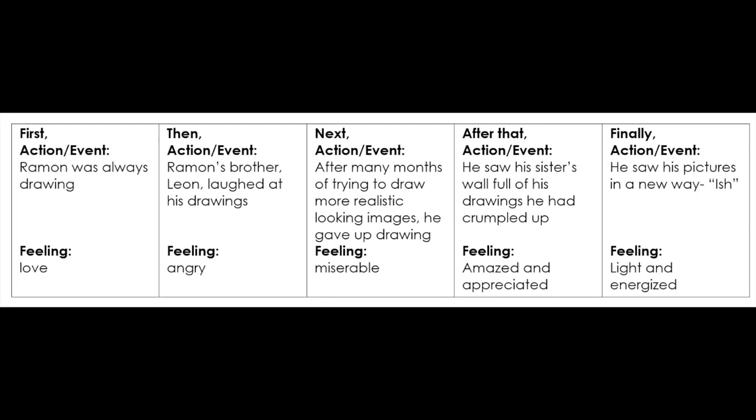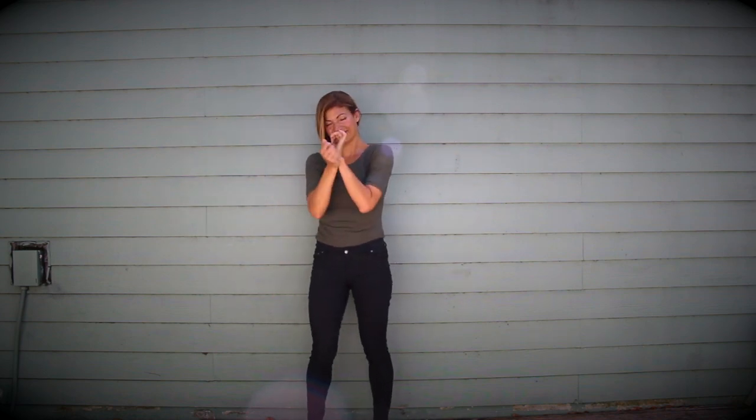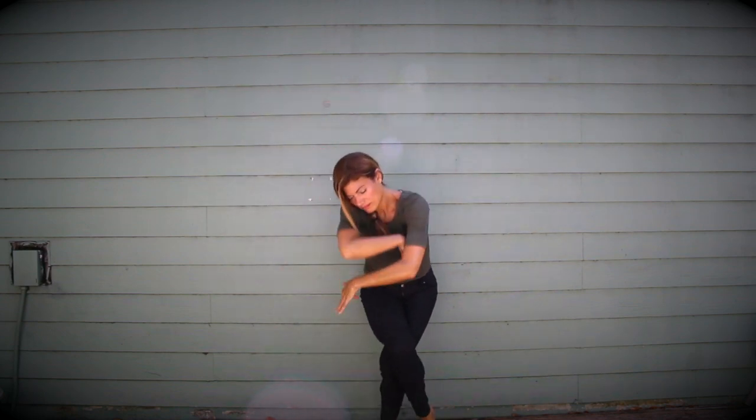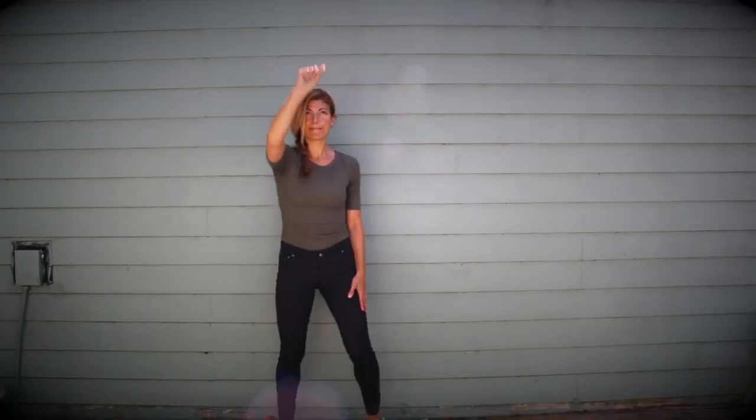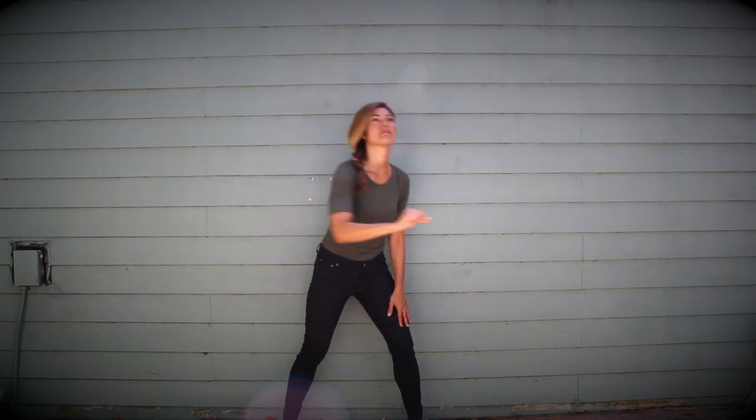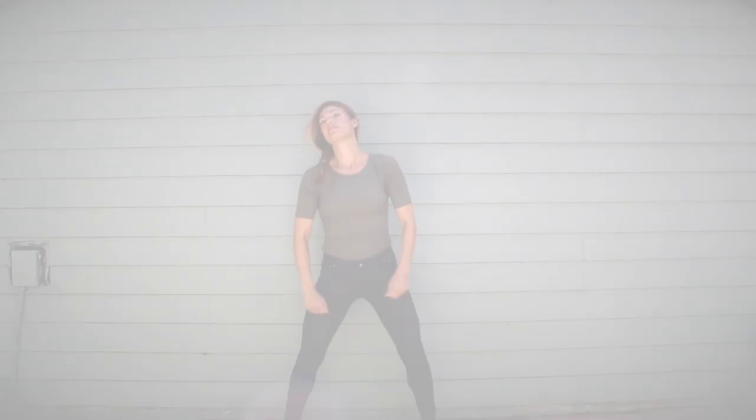Let's look at the next event and feeling. Ramon's brother laughed at his drawings; Ramon felt angry — we know because he crumpled up his drawing and threw it. Can you pantomime doing that? Let's really see the anger on your face. Now let's expand that by imagining our body is the paper being crumpled up, and then explode with an angry stomp. Next, Ramon tried and tried again to draw more realistic images but felt miserable because he didn't think they were good enough. Let's go back to drawing like we have a large canvas, but this time, instead of fluid lines, let's draw rigid, jagged lines with a look of misery and sadness on our face. Now expand that to include your whole body: up, down, up, down — slash the idea away.